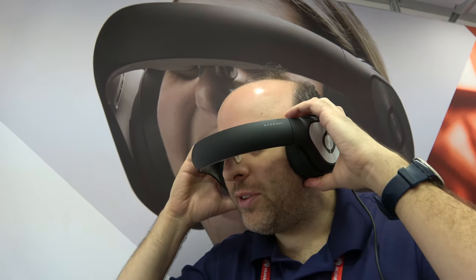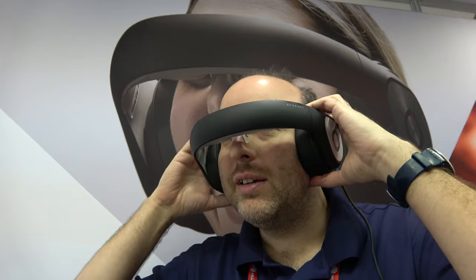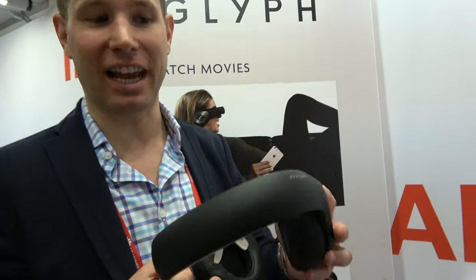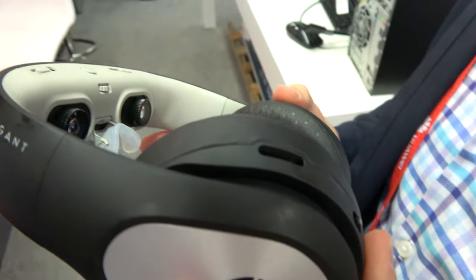I'm trying the Glyph here for the first time — there's 720p in each eye, that's really cool. So let's do the interview right here. Who are you? I'm Eric Chabold with Avagant, the makers of the Avagant Glyph. I'm heading sales, business development and marketing over there.